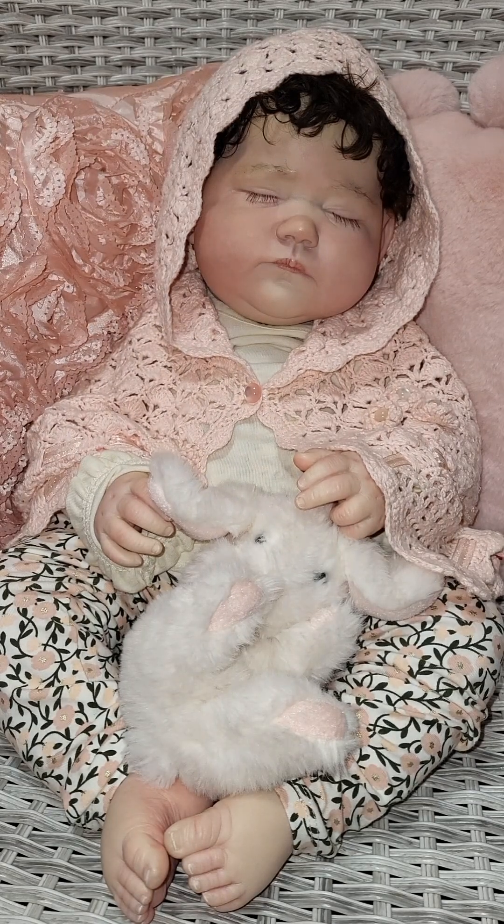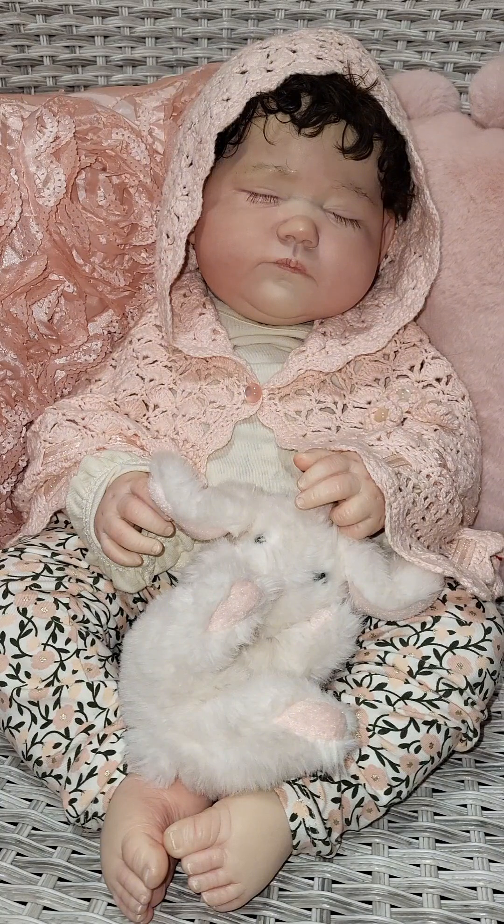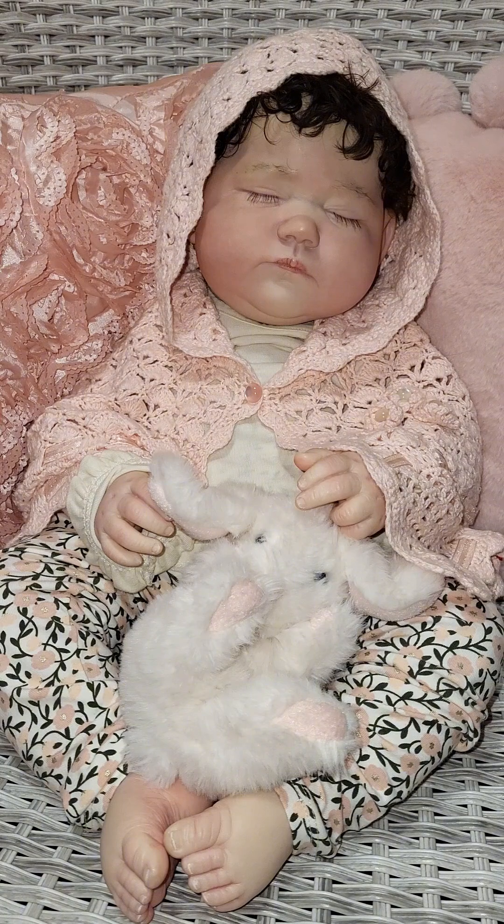Hello, everyone! It's Susan from Susan's Nursery, and today we're doing a little collab with Sunshine's Journey, which is Courtney — I believe her name is Courtney. If your name's not Courtney, let me know, okay? She is a newer channel that I've become friends with, and she's got some lovely content and some beautiful babies. So go check her out — I will put her link in the title.